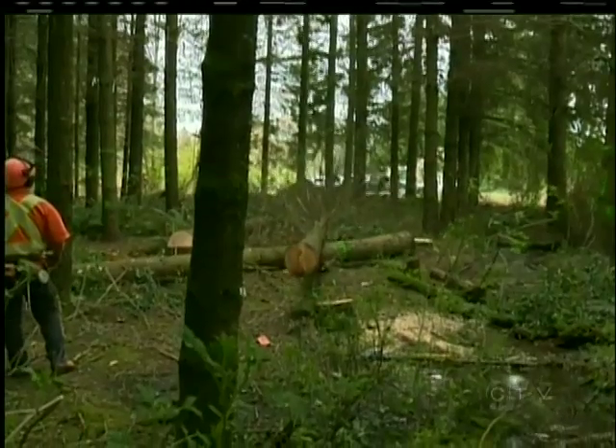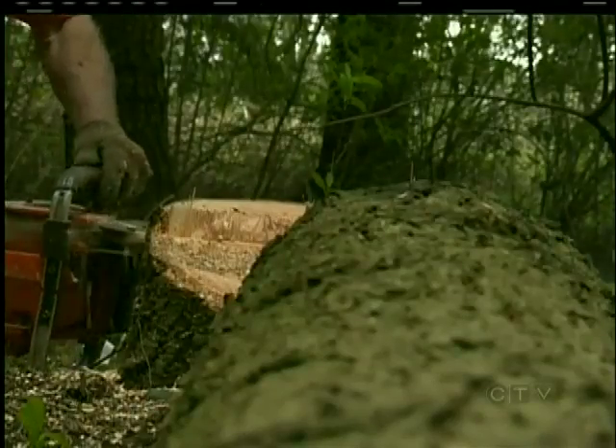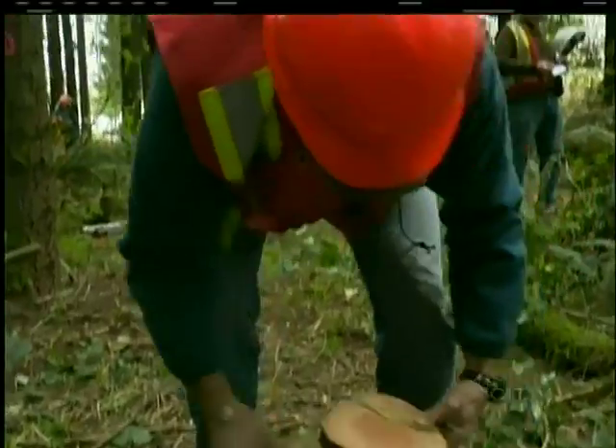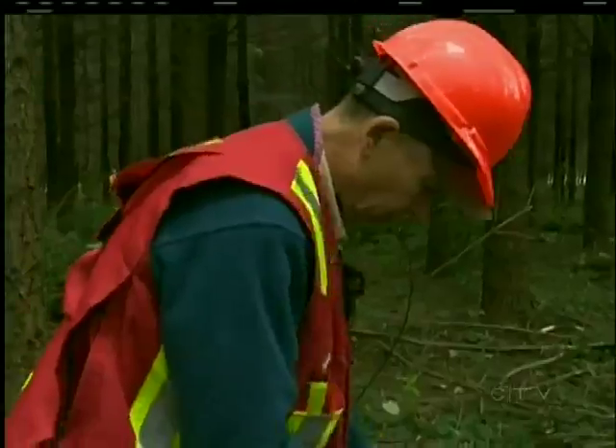Thirty-four years ago, scientists mixed more than 100 male and female types of the tree and planted the offspring. Now, a new crop of scientists is making their own cuts in hopes of learning from the ground what they could not from the air.